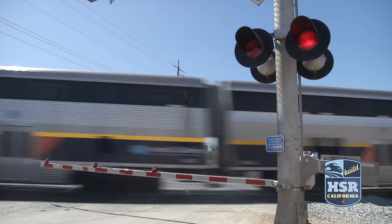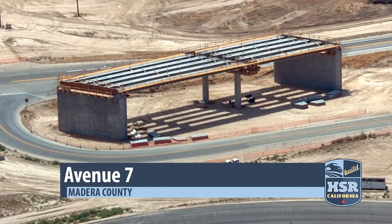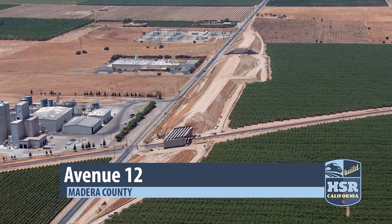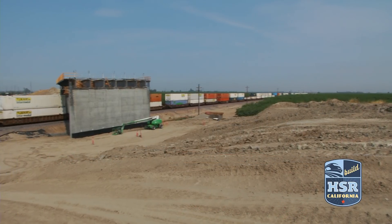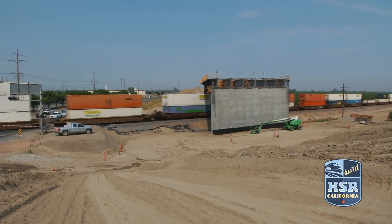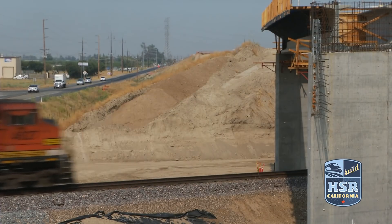Six grade separations are underway within construction package 1: Road 27, Avenue 7, 8, 11, 12, and 15. All are in Madera County, and American Avenue is south of Fresno. These projects will ensure that cars and high-speed trains don't cross paths and in many cases are eliminating current at-grade crossings.